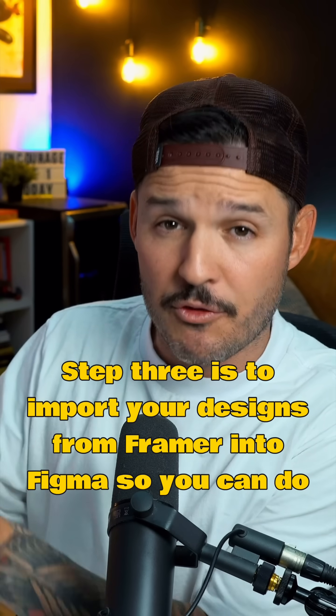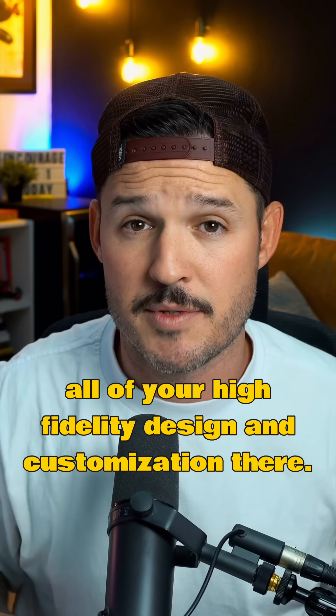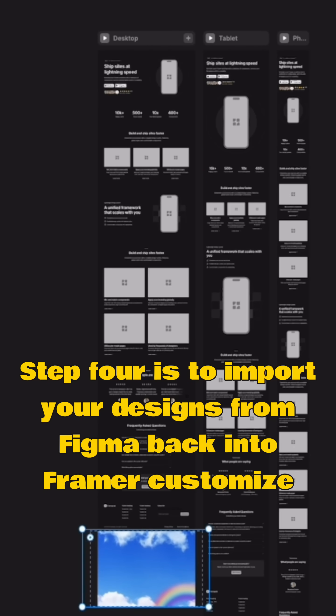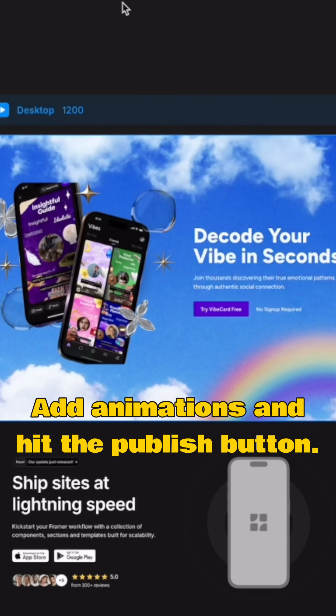Step three is to import your designs from Framer into Figma so you can do all of your high-fidelity design and customization there. Step four is to import your designs from Figma back into Framer, customize, add animations, and hit the publish button.